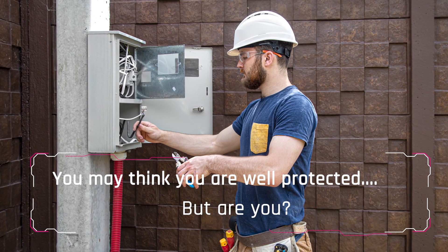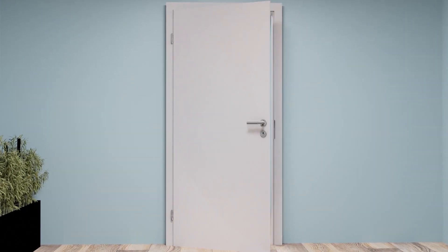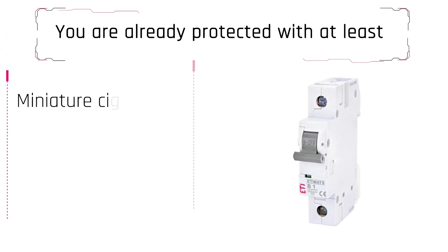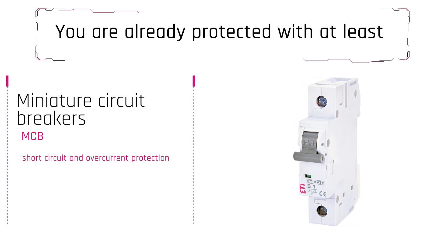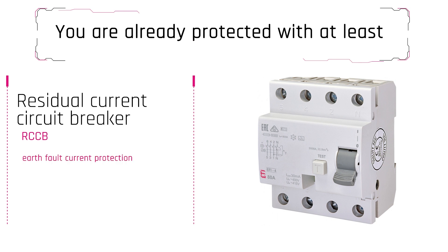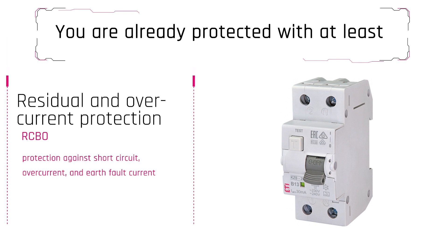One has to wonder, how protected are we from these occurrences? Our common protection of electrical equipment consists of MCBs, offering short circuit and over-current protection, and RCCBs offering residual current protection. In some applications the two devices are joined into an RCBO with all of the mentioned functions. But does that suffice?